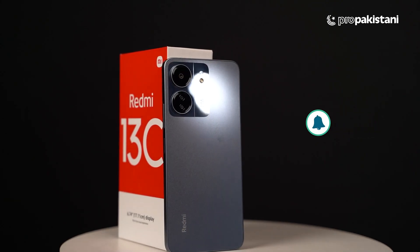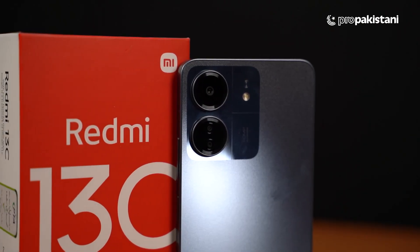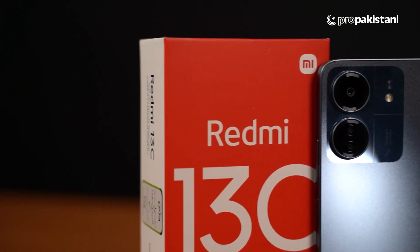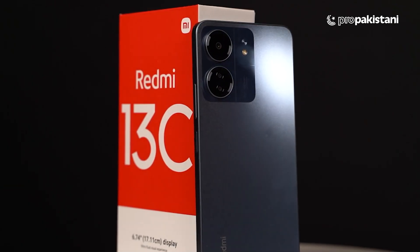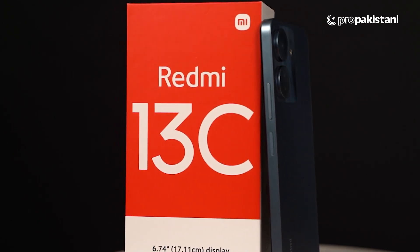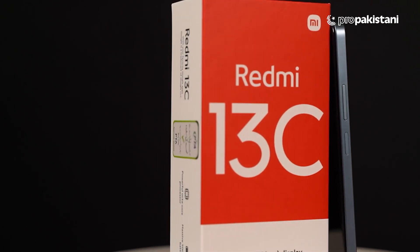Overall, this is a great value for money package. There is a lot going on with this phone, so if you want a value-for-money budget device, this is going to be your main pick. If you haven't subscribed yet, subscribe. Thank you so much. Allah Hafiz.